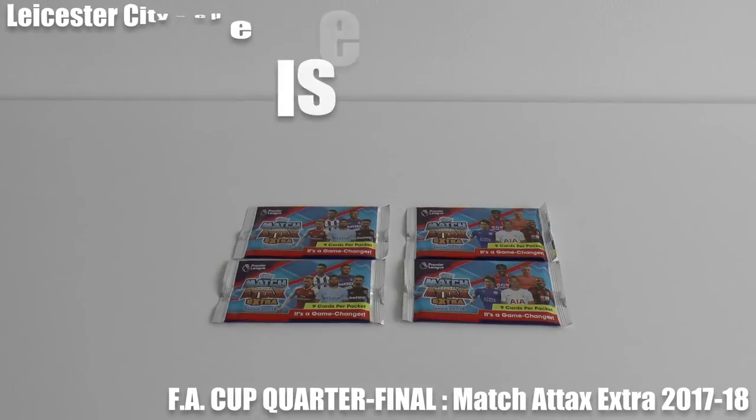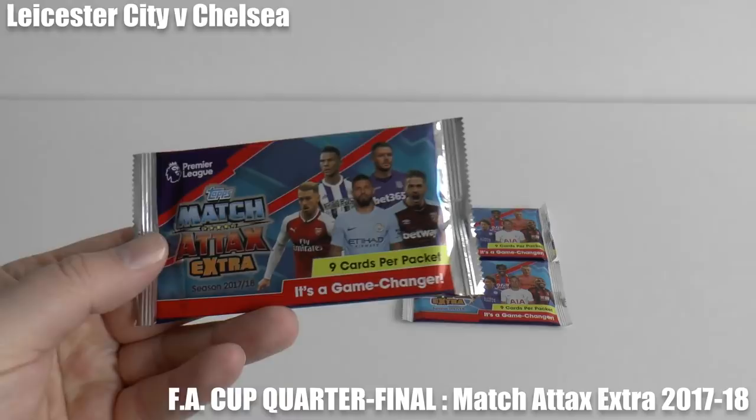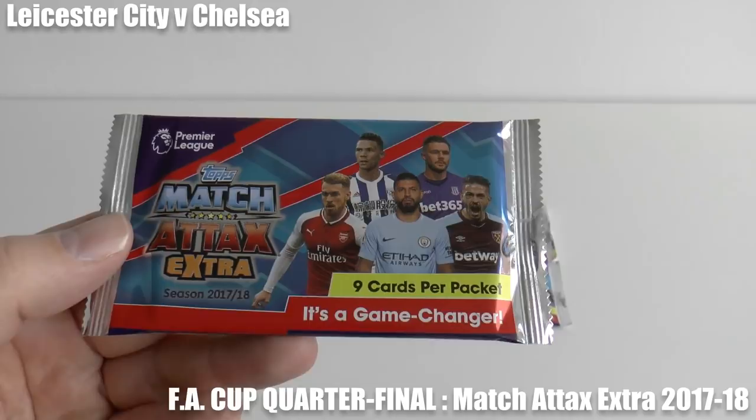Hi guys and welcome to another head-to-head challenge on the Football Cards and Stickers channel, where we're going to recreate the Leicester versus Chelsea FA Cup quarterfinal of 2018. We've got four packets of the Topps Match Attax extra trading card game. We're going to open all those packs, so let's get underway.